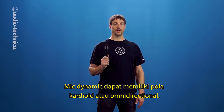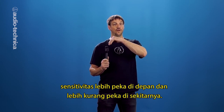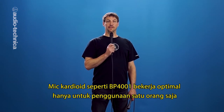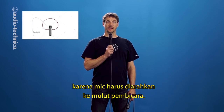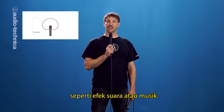Dynamic mics can be cardioid pattern or omnidirectional. Cardioid means that the mic is somewhat directional, and is most sensitive at the front, and gets less sensitive as we work our way around it. Cardioid mics, like this BP-4001, work best for just one person speaking into the mic, since it's easy to keep the mic aimed towards the mouth. Directional mics are also good when you can aim towards a single sound source, such as sound effects or music.